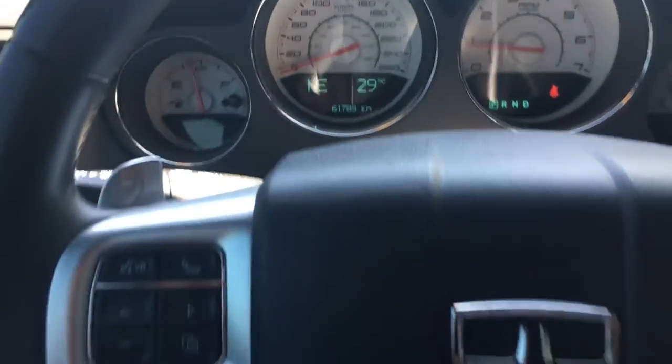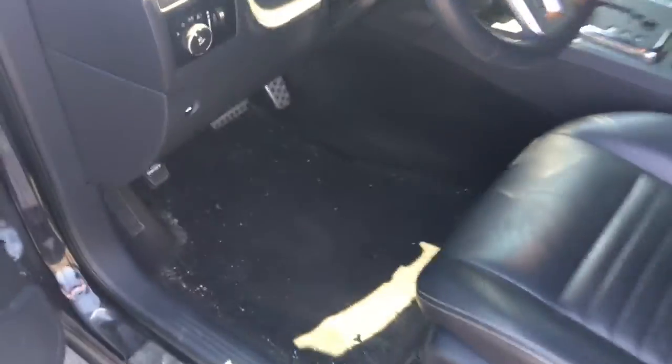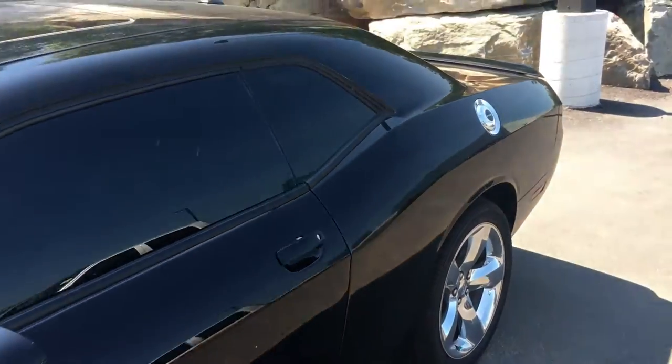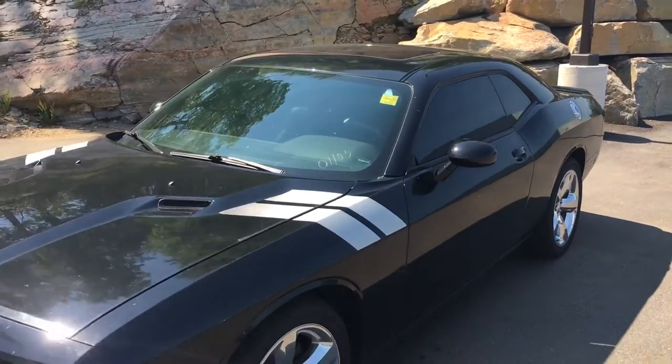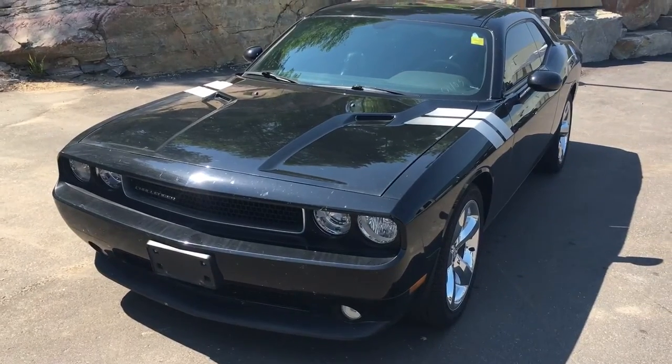That's the exact mileage. As I said, this vehicle just arrived to us. If you would like more information, please feel free to reach out to myself here. We can give you some more detailed info on the car.